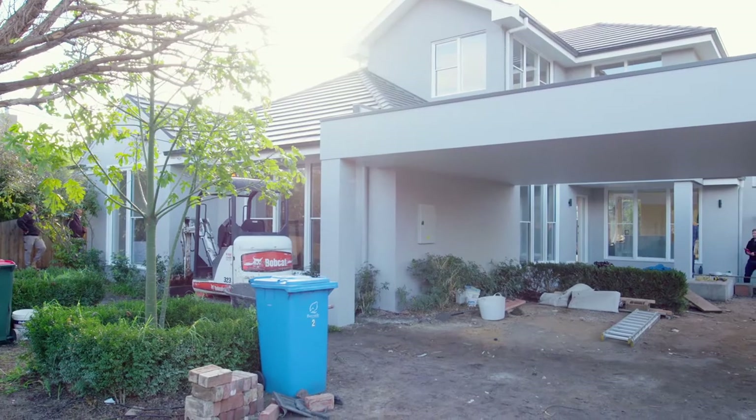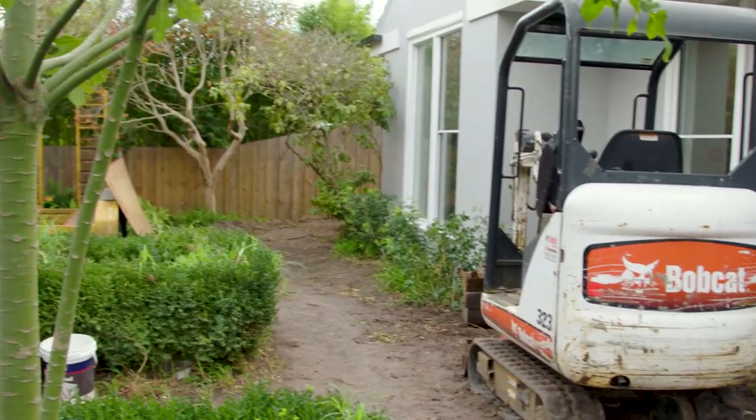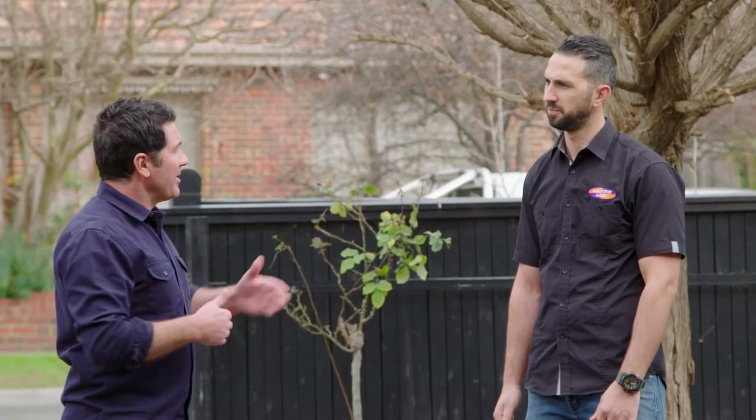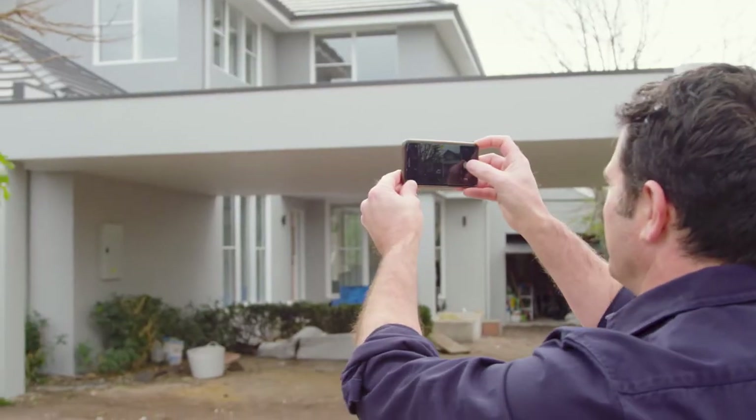We've been lucky enough to have Chris come down for a first-hand look, but for folks wanting to get colours done and not sure where to start — can they come into a showroom like yours, and if so, what should they bring? It's always good to bring in some tile, a bit of render, or the paint colour. If they haven't got access to that, just take some good shots of the front of their house under natural light, bring it down, and one of the guys at Metro can work through picking the right colour to suit the project perfectly.